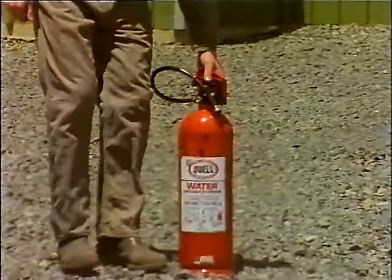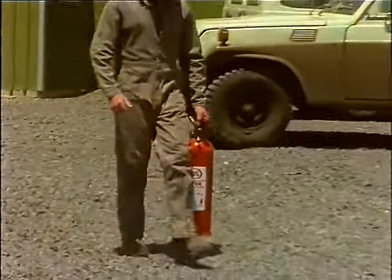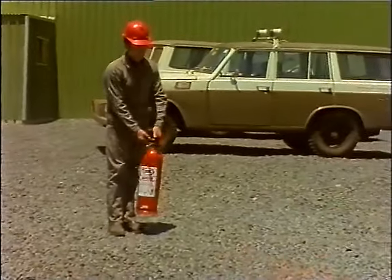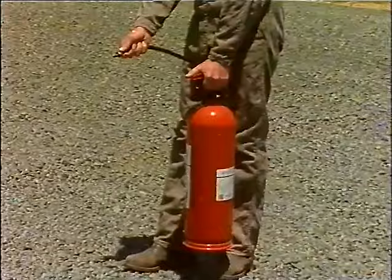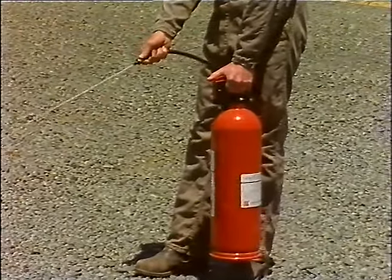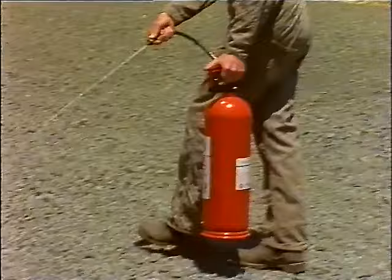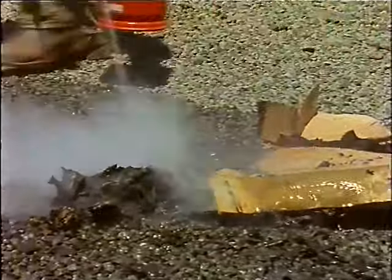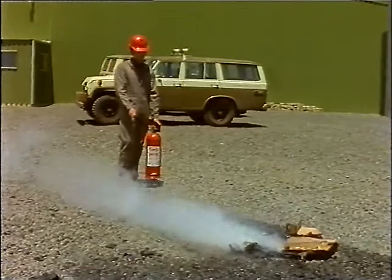As with the foam extinguisher, the canister should be picked up carefully to avoid personal injury, and carried to the fire. Pull out the safety ring; holding the director in one hand, squeeze the handle on top with the other. Direct the water at the base of the fire and use the canister upright. Once the fire is extinguished, refrain from wasting the water in case there is a reflash of the fire.